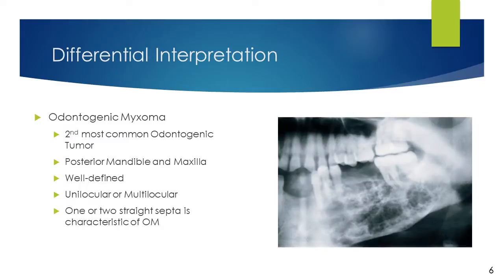The differential interpretation of odontogenic myxoma includes other lesions that are multilocular in appearance. These include, in order of likelihood: odontogenic myxoma, ameloblastoma, giant cell granuloma, and central hemangioma. Odontogenic myxoma is the second most common odontogenic tumor. It can be found in the posterior mandible and maxilla and usually presents as a well-defined radiolucent, unilocular, or multilocular area. One or two straight, sharp septa is characteristic of odontogenic myxoma and will help distinguish it from other differentials.